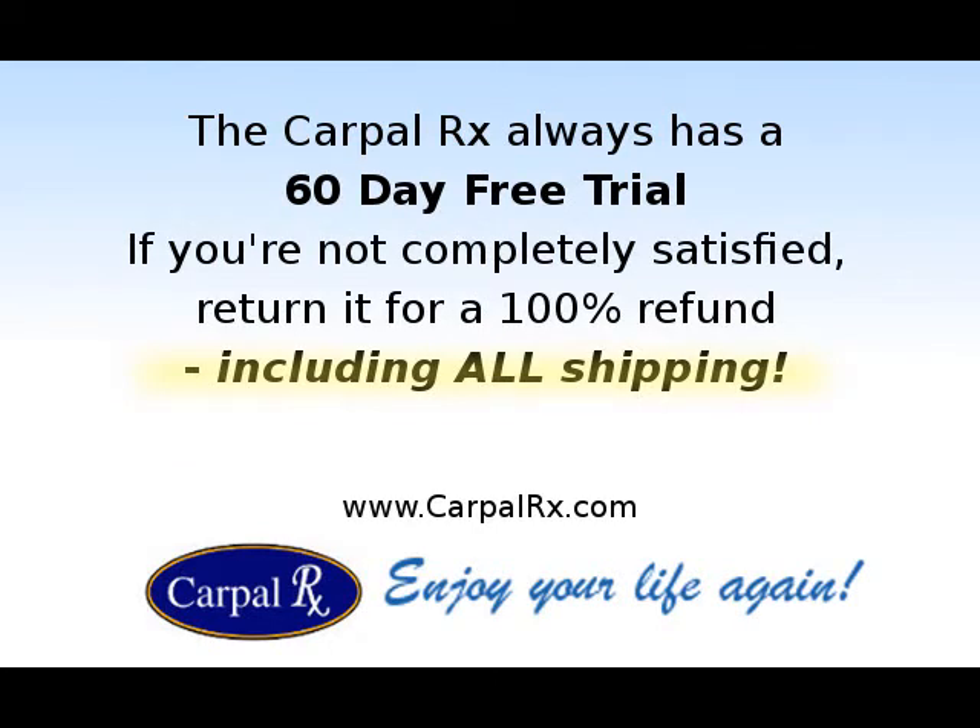If the CarpalRx doesn't relieve your symptoms, or if you just don't like it for any reason, return it for a full refund, including all of your shipping costs.